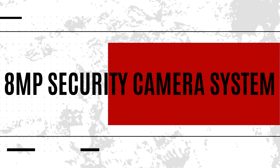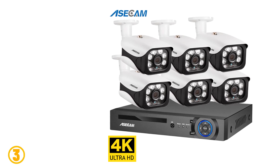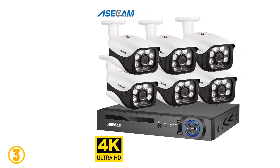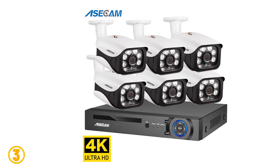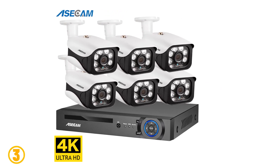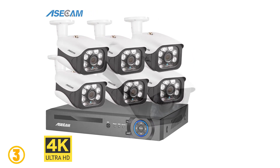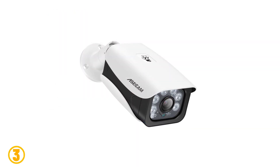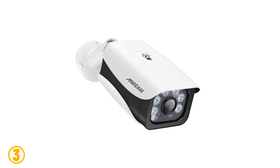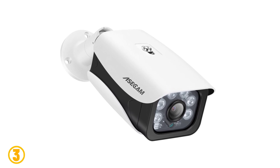As item number three, we've selected the 8MP Security Camera System. Specifications: brand name Aosecam, video input 8 channels, resolution 8MP, TV system NTSC/PAL, available in 2, 4, 6, or 8 pieces of cameras, model number surveillance camera system, origin mainland China, certification CE, alarm system with motion detection plus email alert, 8MP 4K resolution.